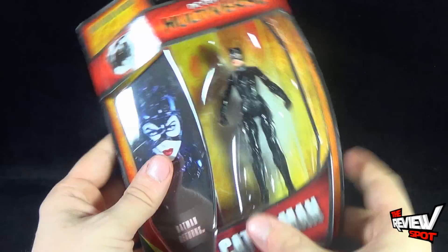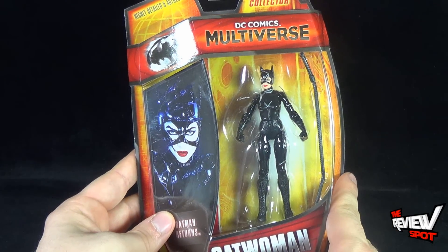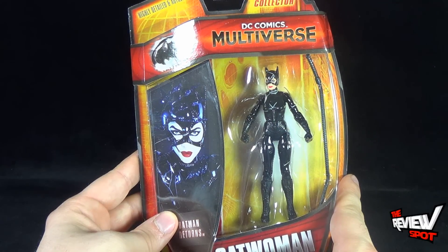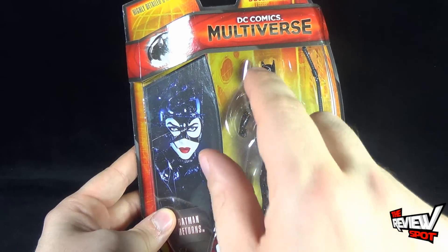Spot's going to take a break and get this opened up. When we come back, we're getting a better look at Batman Returns Catwoman. There's more heading your way, guys — don't go anywhere. Stay tuned.